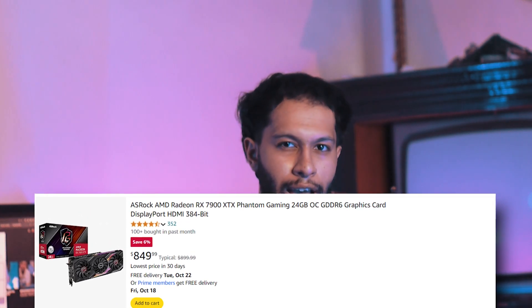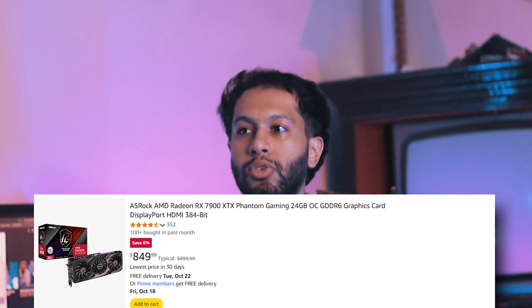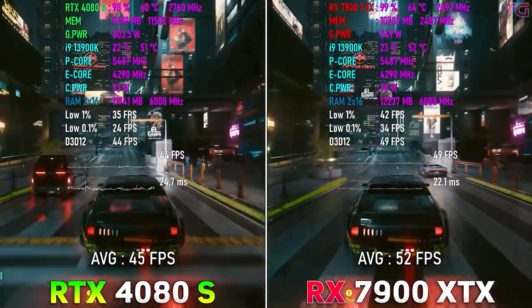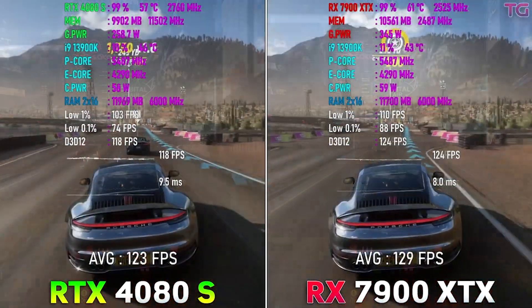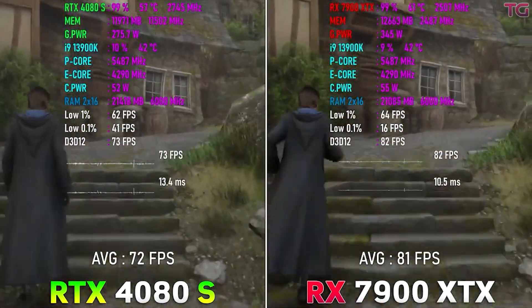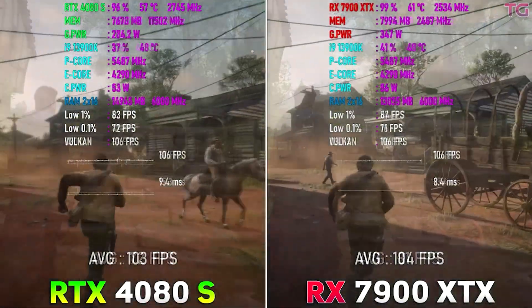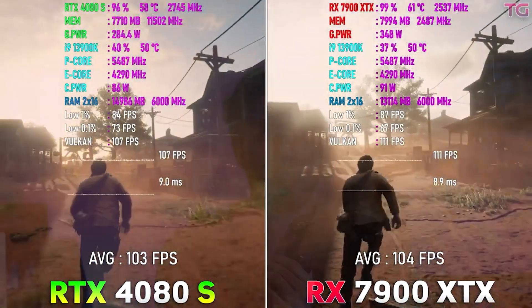The RTX 4080 Super for $1000 is still a good GPU if you really want streaming capabilities, ray tracing, and all the Nvidia features beyond just gaming — then AMD is out of the question. There's also the RX 7900 XTX, where AMD increased the VRAM to 24GB with the same rasterization performance as the 4080 Super. It goes for $830, which is $200 cheaper than the cheapest RTX 4080 Super, so that makes sense to consider.